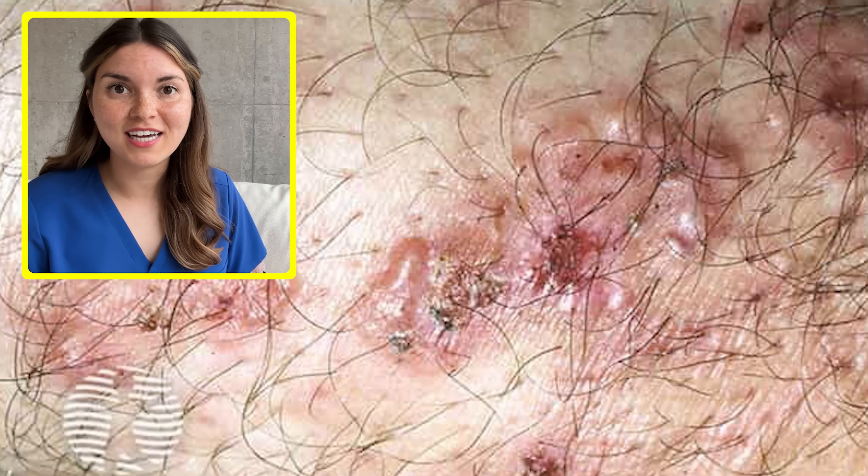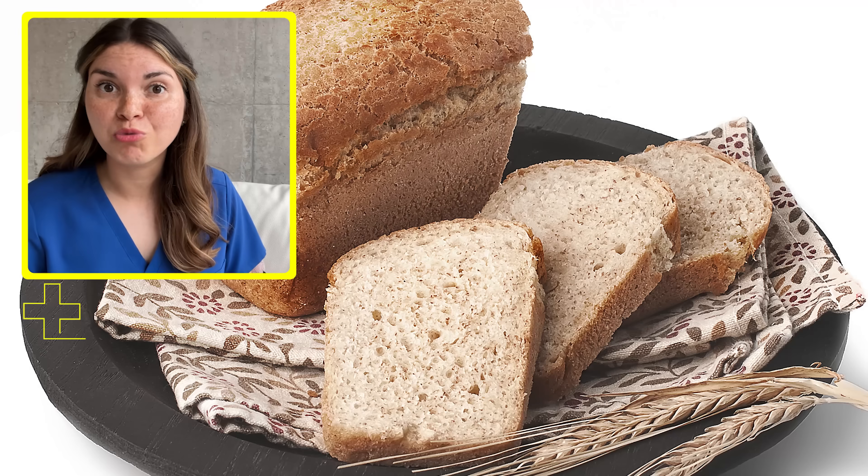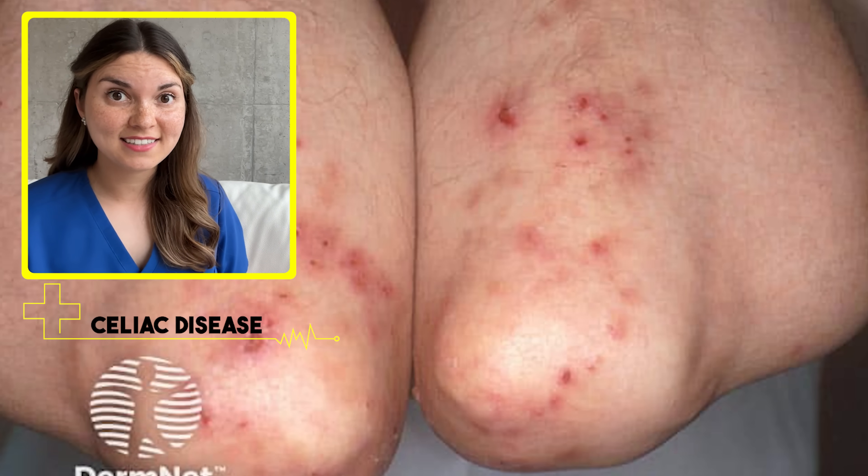It's actually a direct result of a diet high in gluten, a protein found in wheat, barley, and rye. This patient has celiac disease.